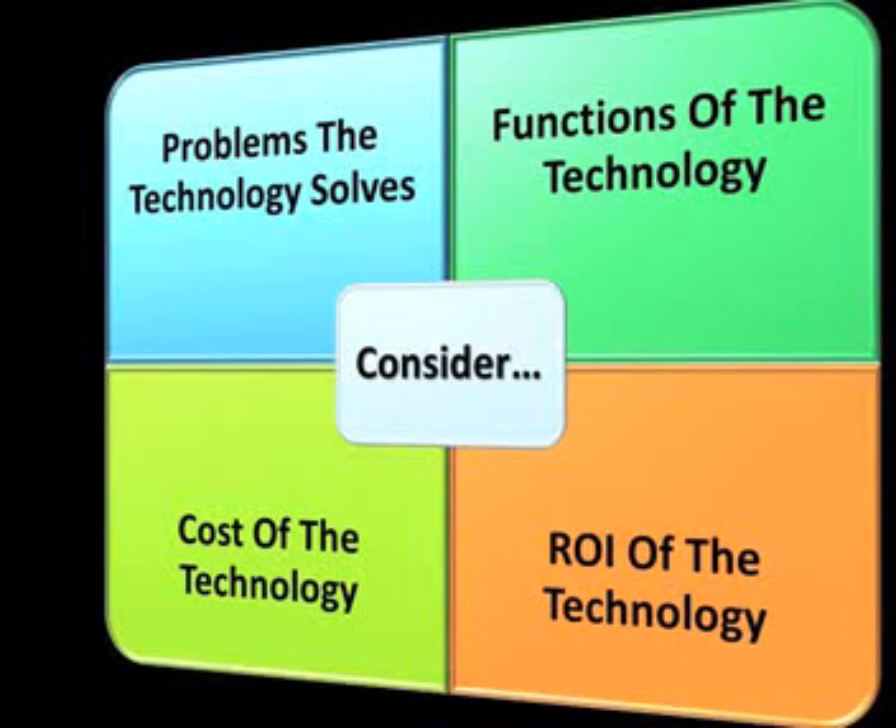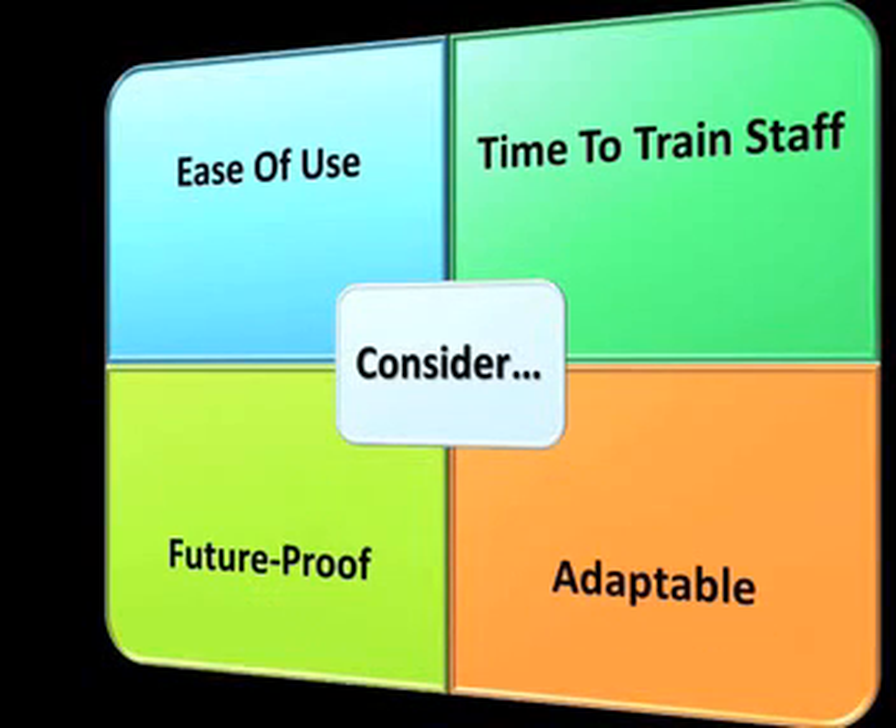What is the cost of the technology? What is the ROI for the technology? How easy is it to use the technology, and how much time does it take to train staff to effectively use the technology?